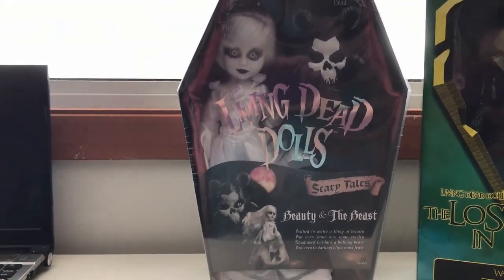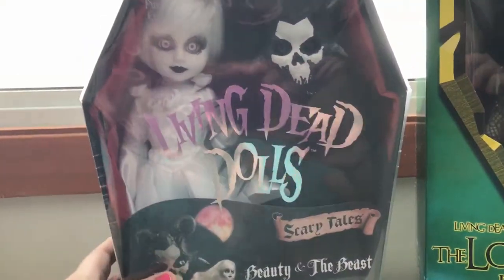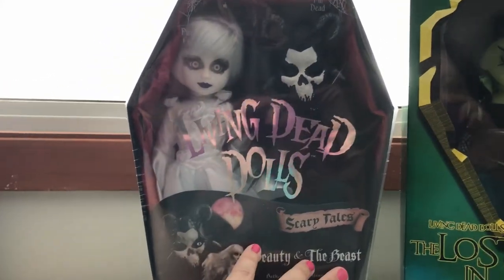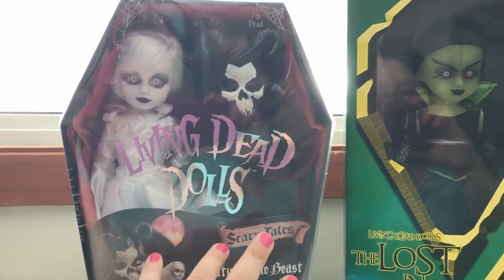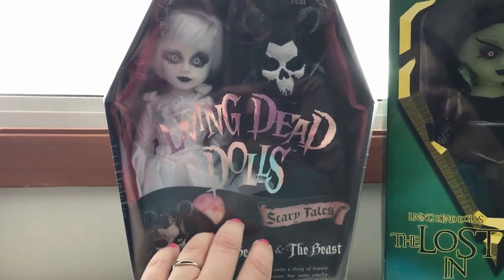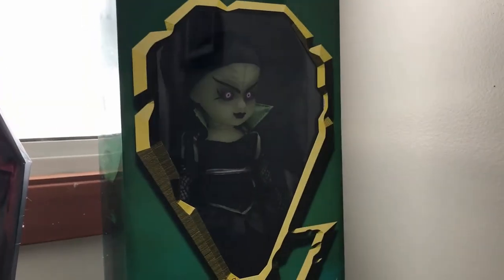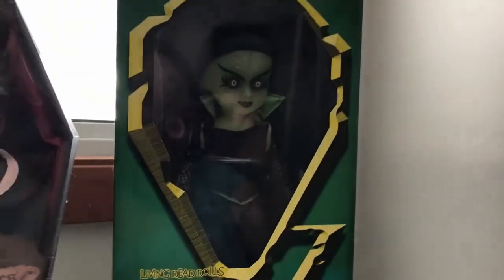Over here I have the new Beauty and the Beast from the Grim Scary Tales series of Living Dead Dolls, which I got for my birthday — my birthday is May 4th, but my boyfriend wanted to give it to me early. I don't open them because they will be worth some money; they only make them for a limited time before discontinuing. He also got me this one — it's the Witch from the Wizard of Oz, and she glows in the dark. I wanted the whole set but this was the only one he found, and one is better than none.